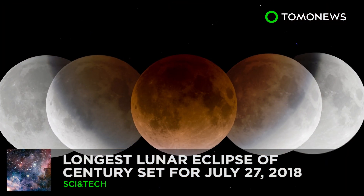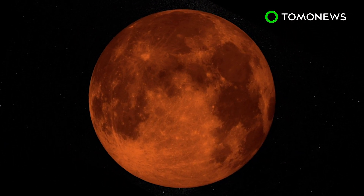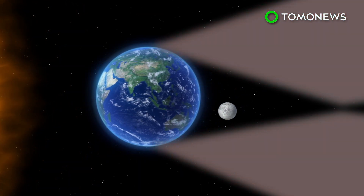The Longest Lunar Eclipse This Century. At the end of July, the Earth's getting the lengthiest lunar eclipse of the century. According to NASA, Earth creates several shadows during an eclipse. The primary ones are called the penumbra and the umbra.